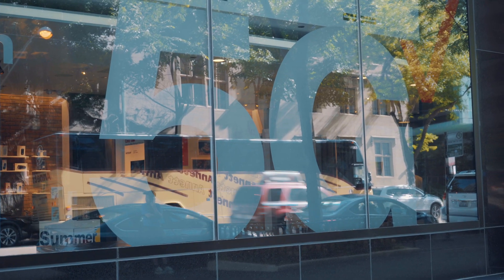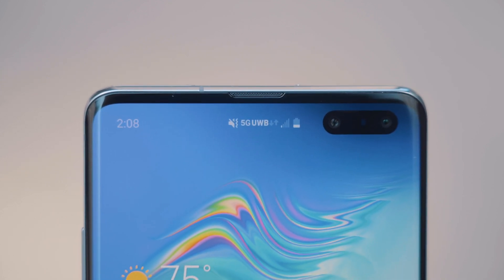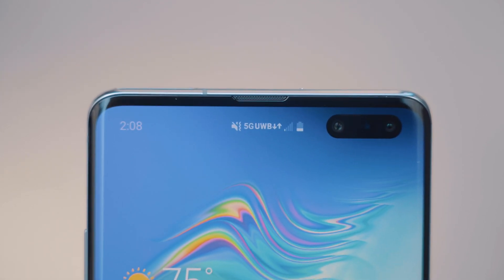Verizon officially launched its 5G network back in early April in just a few select cities, and today I got to spend the day roaming around the streets of Chicago to test out its 5G network and see what it's like to have those blazing fast internet speeds right in the palm of your hand.